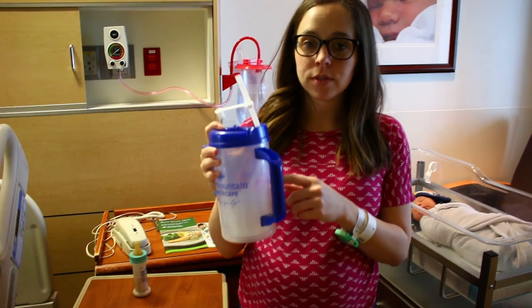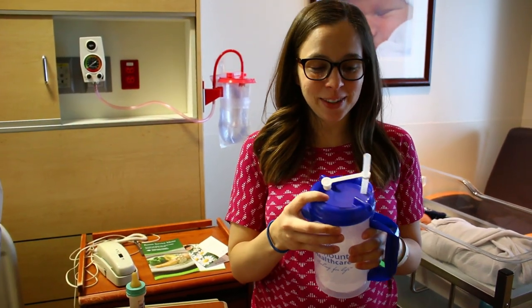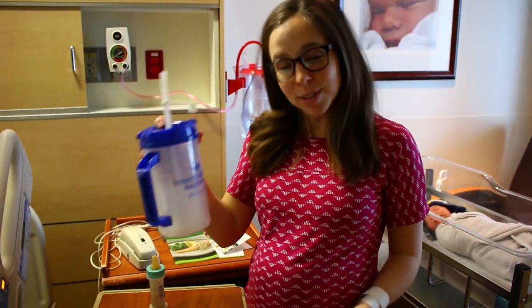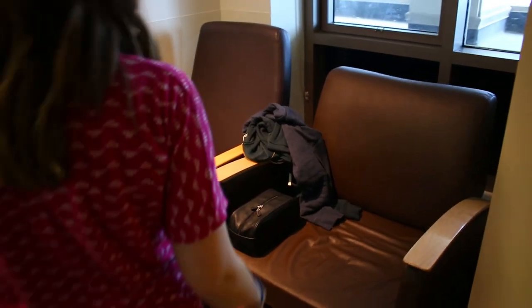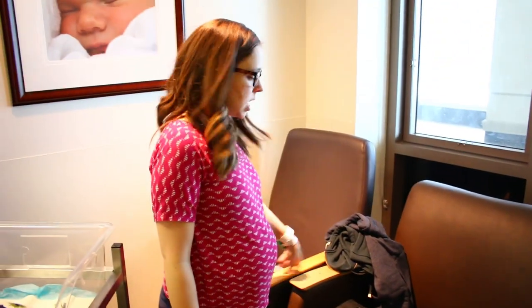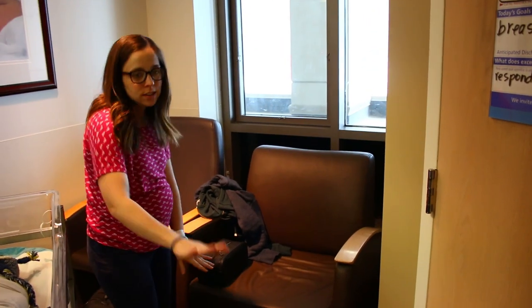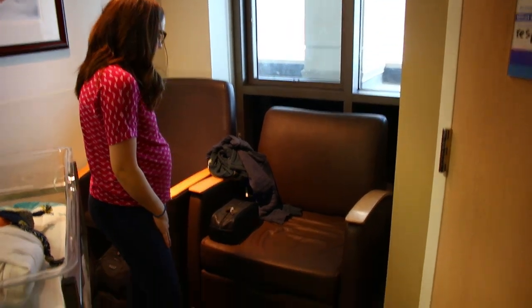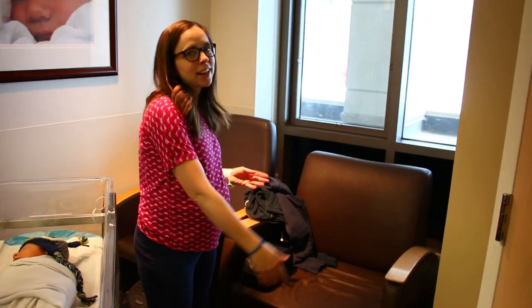At this hospital they give you a nice jug to take home. I got one of these for Porter and used it for years after until it was so nasty I had to throw it away — I'm excited to have a new one. Over here is Zach's living space. There's a rocker which I never used — I just stayed in my bed. And then this bed folds out long enough for him to sleep on, with pads underneath that fold out. Not very comfortable, but it did the job.